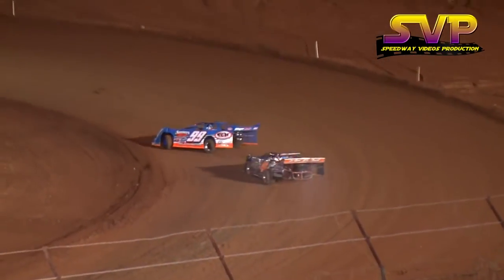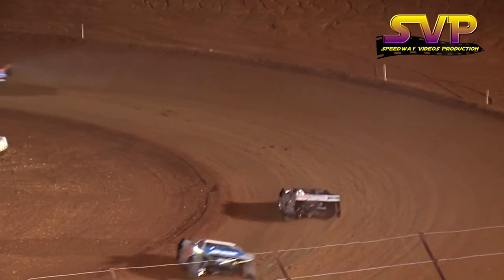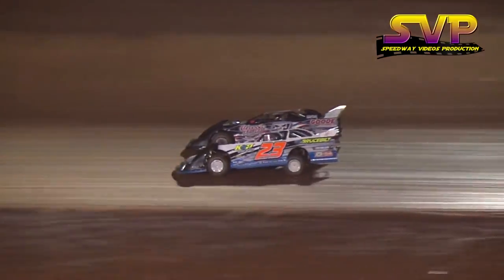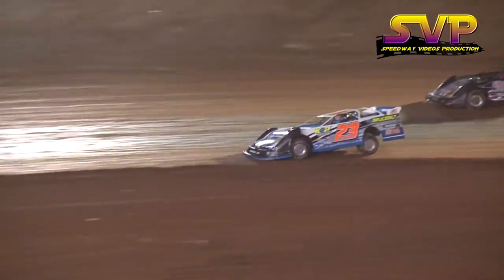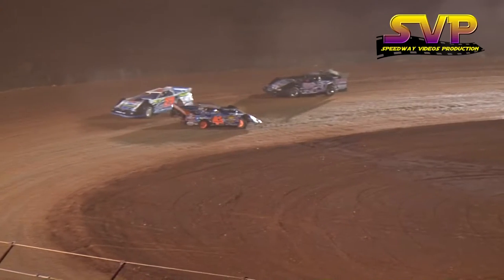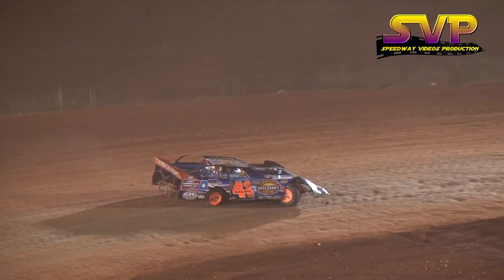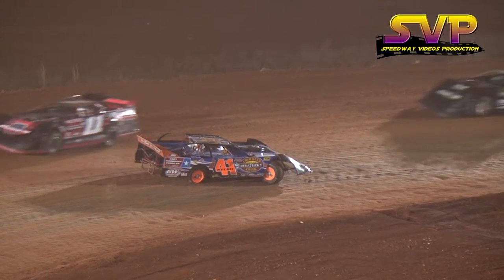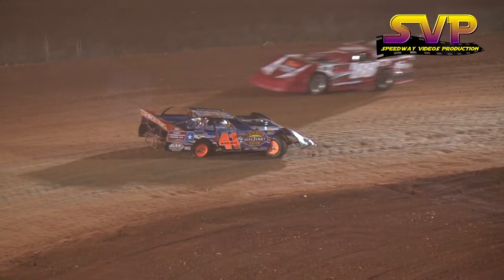Corey Hedgecock continues to lead with 18 laps scored. Hedgecock has caught up to the number 3 of Jeremy Hicks and will look to put Hicks a lap down. He clears the 3 of Hicks — however, the yellow flag comes out. The 41 of Kelso is looped around between turns three and four, caution flag out.